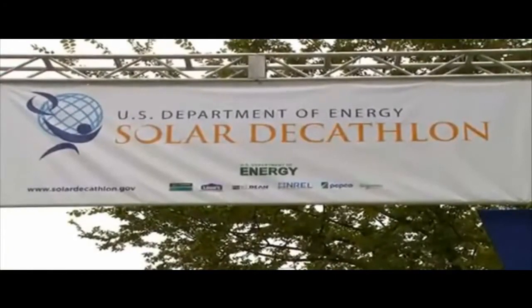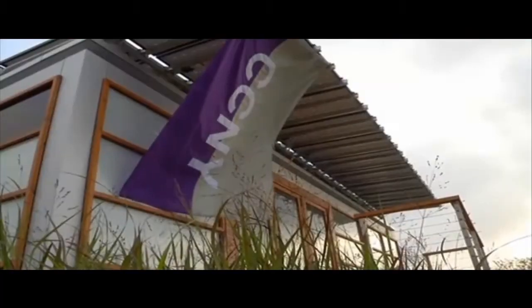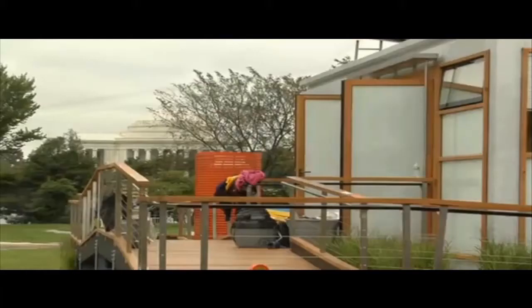Solar Decathlon. The competition hosted by the U.S. Department of Energy challenges 20 teams from universities around the country to design, build, and operate solar-powered homes. They instituted affordability to make the houses more affordable for the average American.